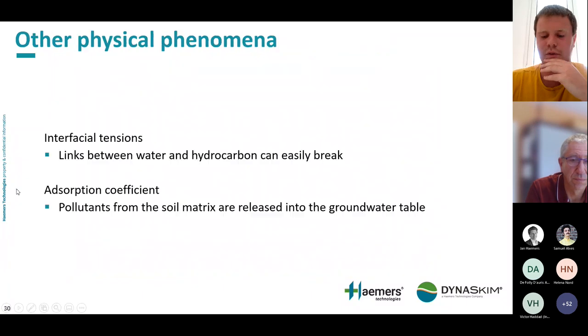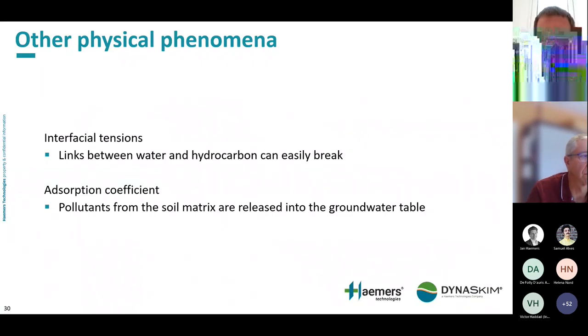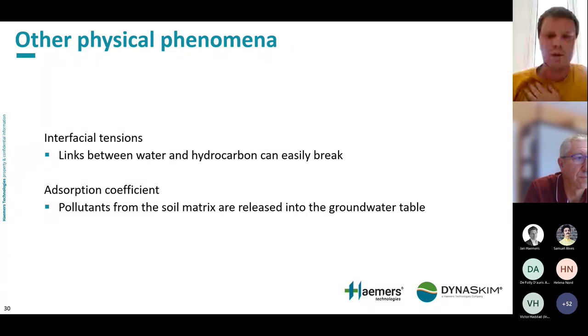Beyond viscosity, there are other physical phenomena that can hinder contaminant mobilization. The first is interfacial tension — the forces between two immiscible liquids, in this case water and hydrocarbon. By heating the ground, this bond can be broken. The second is the adsorption coefficient: the contaminant is fixed to the soil matrix, and by heating the soil, you release the contamination into the groundwater to pump it with dynamic skimming.